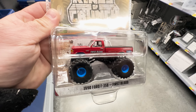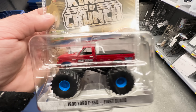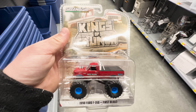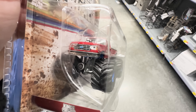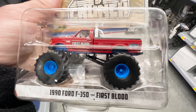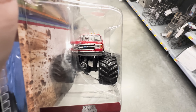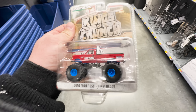I saw them on eBay going for about 45 to 50 bucks - I haven't seen any sold yet. This is very cool, it's going to have some trade value. I don't really collect Kings of Crunch so I'm definitely going to trade this for something Hot Wheels or something else I want in my collection. But this looks really cool - I'm debating whether to keep it or crack it open. I love the F-350 truck, the old 90s body-style Ford trucks look sweet.